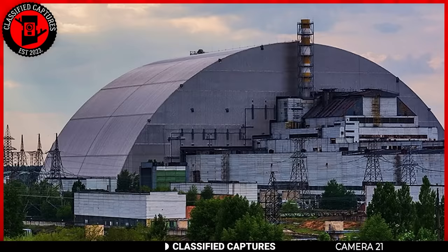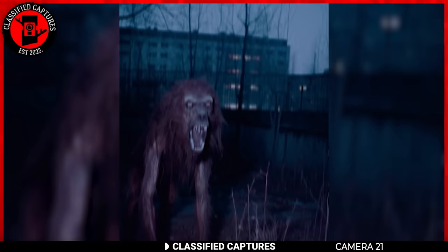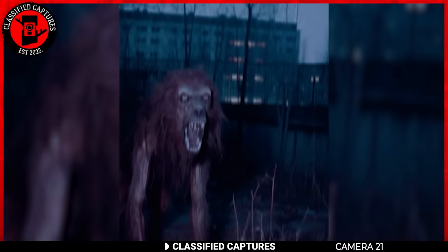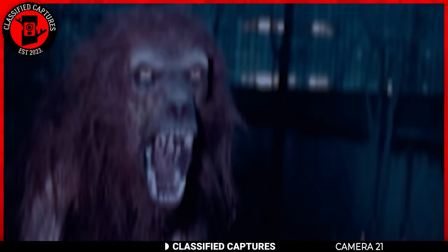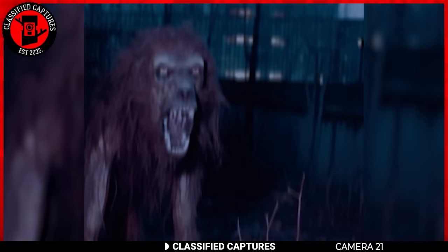Chernobyl has been a restricted area because of how radioactive it is. However, an image retrieved from one of the radioactive sites has left people talking. It looks like a dog — but not your average tail-wagging companion. This poor thing seems to have taken a hit from the radiation, with patches of fur missing, jaws wide open in a menacing pose, and a slightly creepy yellowish glow in its eyes. This theory of a mutated dog leaves me wondering if there are other living beings in the area that have also mutated.